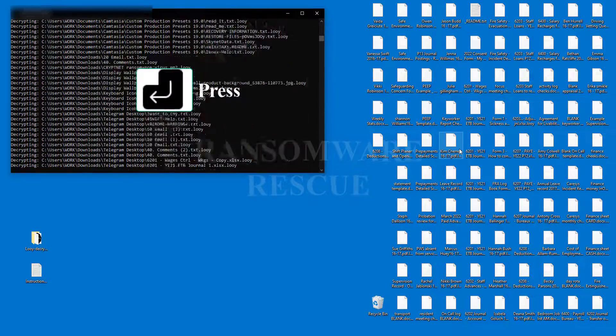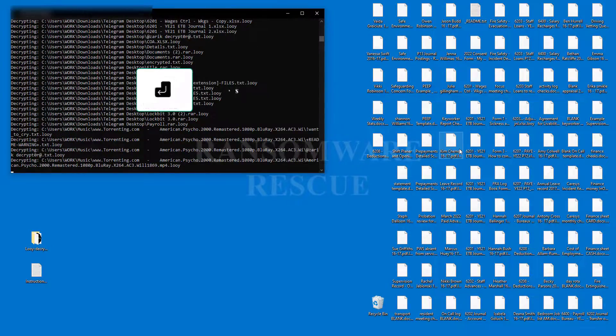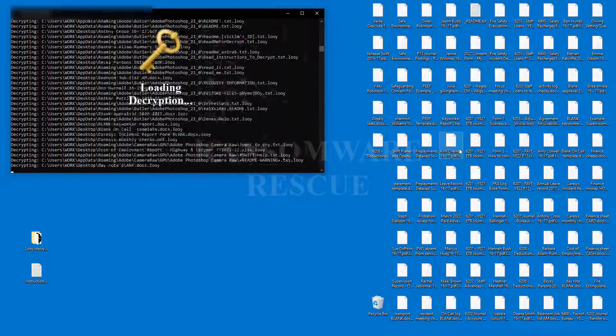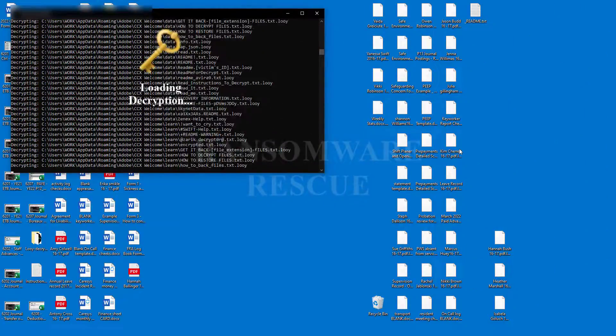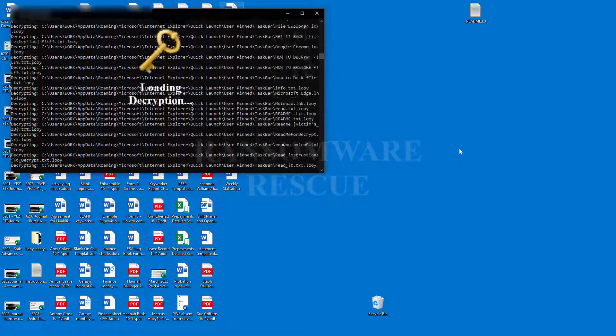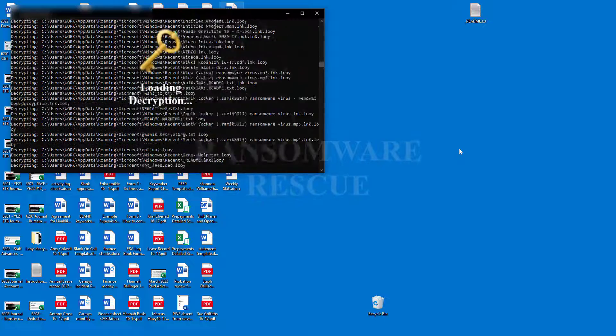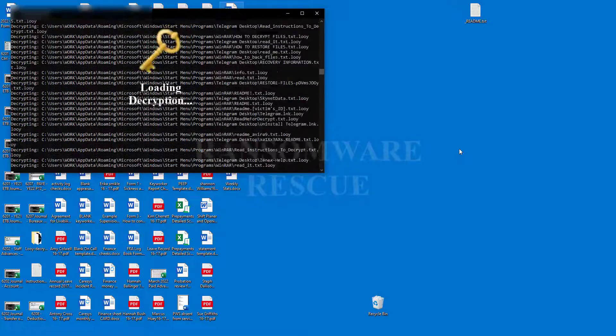Let's see how we recover and give back your files. You will get decryption software and a key with instructions when your payment is done. If you need any help with instructions, we will help you with TeamViewer and AnyDesk Remote.